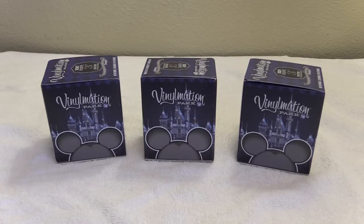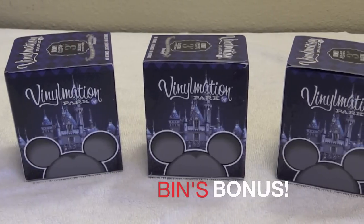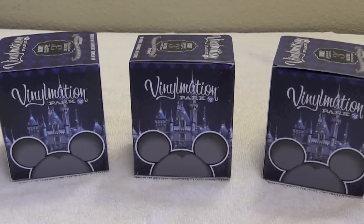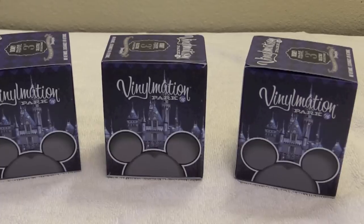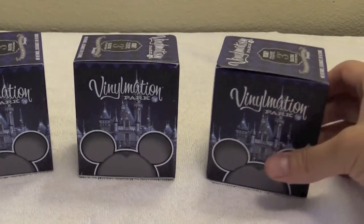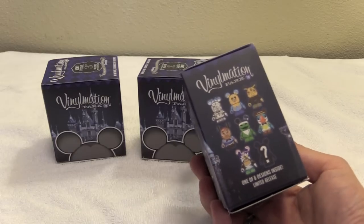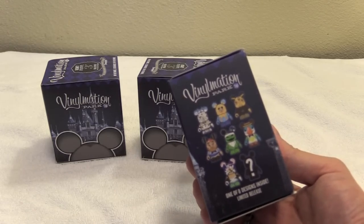Hi everyone, it's Jon and Bin, and it's time for another Bin's Bonus. Today we're going to be opening up three Vinylmation Park series. These are in honor of Disneyland's 60th anniversary — their diamond anniversary this year in 2015. We're actually recording this from our hotel from Disneyland and the D23 Expo, though we're home by now obviously.